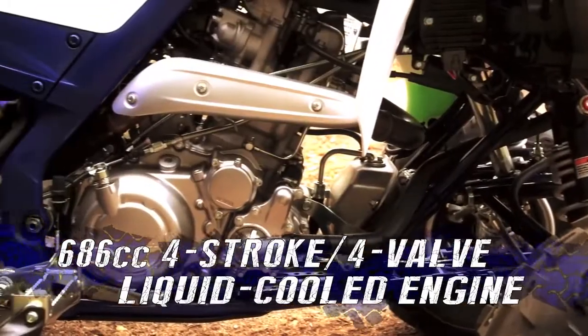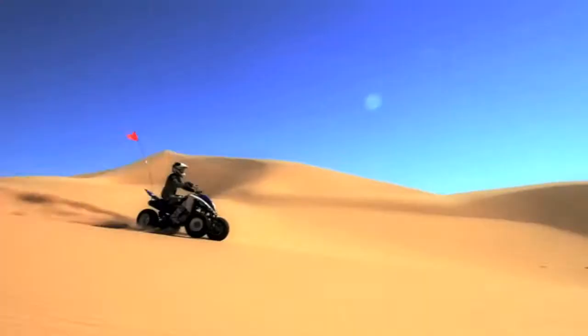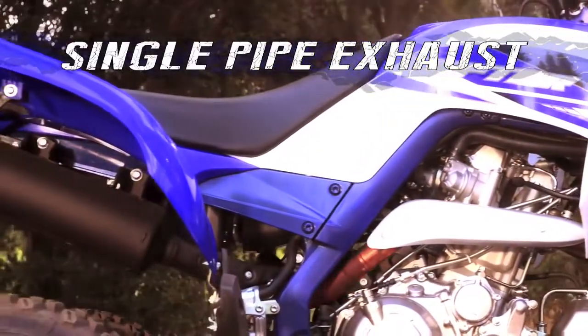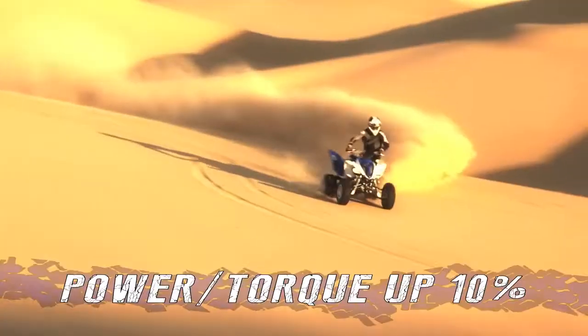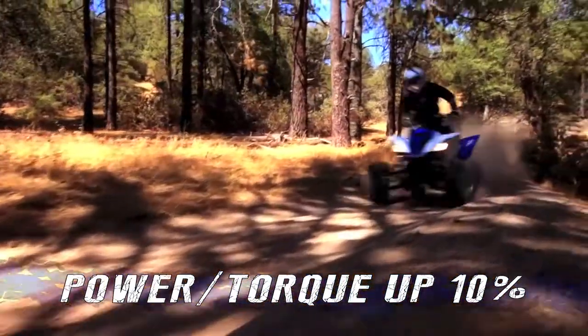The 686cc liquid-cooled engine has a new compact combustion chamber and revised valve timing, plus a high-performance exhaust — the same you'll find on the class-leading YFZ450R — for hard-hitting low-end torque, even more mid-range, and a monstrous top end.